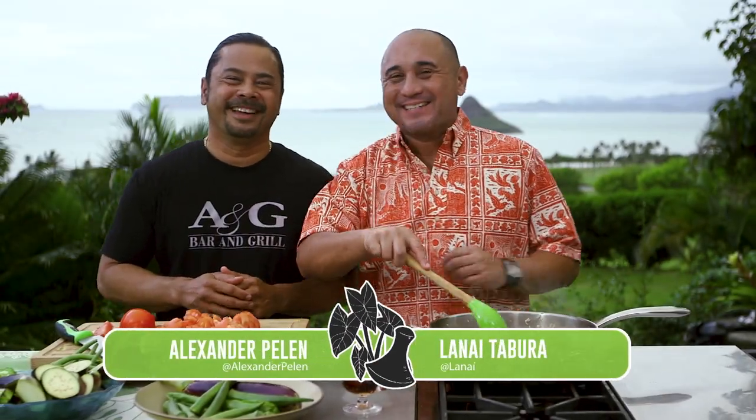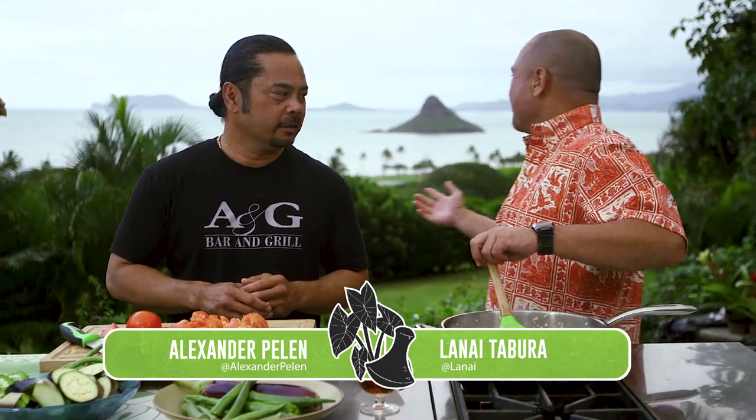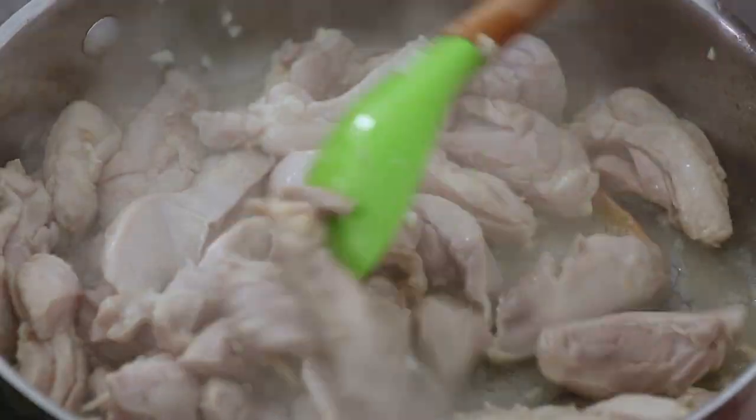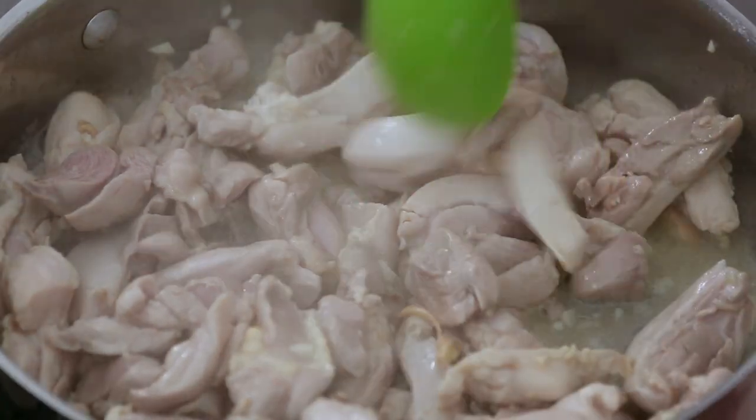Welcome back to Cooking Hawaiian Style, brought to you by Kualoa Ranch. What a view! We moved the restaurant over here — just kidding. What are we making, Alex? Chicken pinakbet. Usually in this Filipino dish a lot of people use pork, but we've got to change things up. You get plenty of chickens running around wild over here.